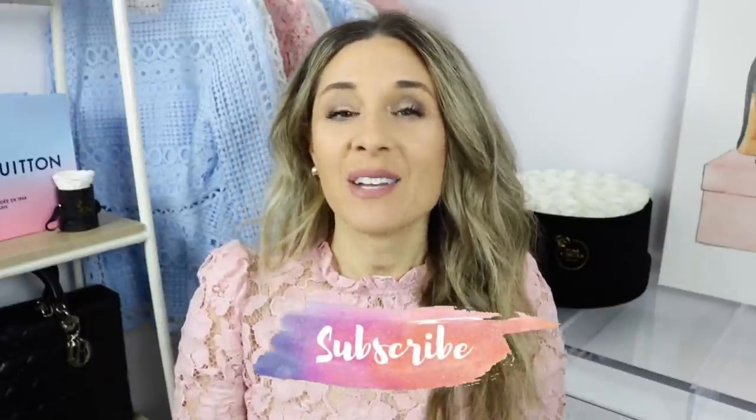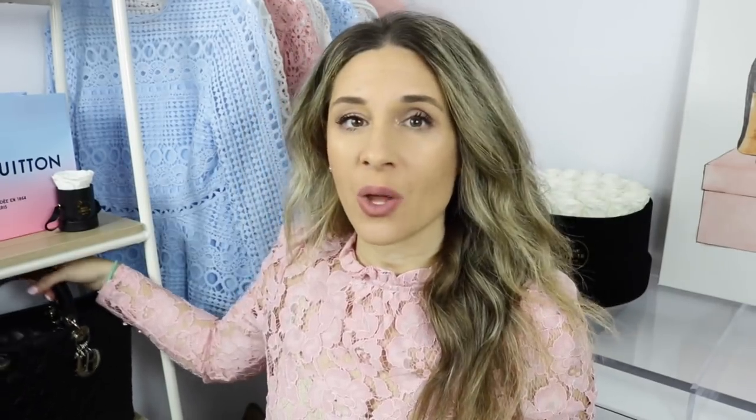If you guys are new to my channel, make sure to hit that little subscribe button. If you're not familiar with Fashionphile, they're basically a website where you can find new or pre-loved luxury goods. I have purchased through Fashionphile and I have also sold through Fashionphile as well. You guys may or may not know that I purchased my Lady Dior from there. Fashionphile is a good place if you're looking for that hard-to-find piece or vintage item they just don't make anymore — a good example would be the Louis Vuitton multicolor collection.